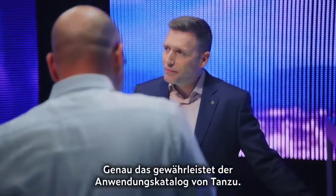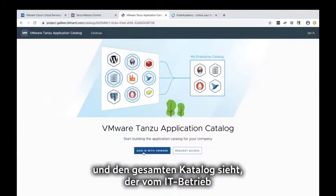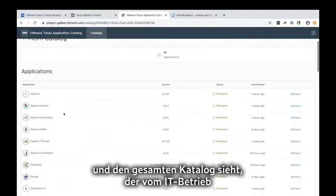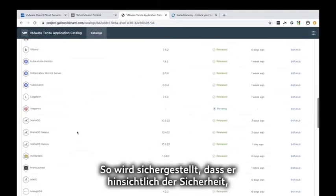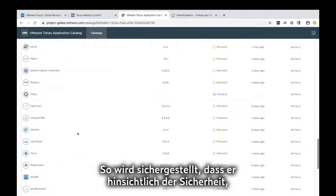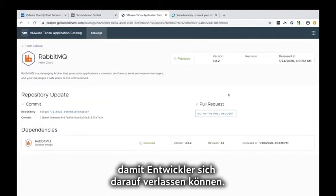This is exactly what Tanzu Application Catalog enables. The idea is the developer can go into this product and see a whole catalog that's been certified and blessed by IT operations to ensure that it's up-to-date in terms of security, compliance, all the various corporate standards. So developers don't have to think about it — they can start taking it, using it, getting their job done.